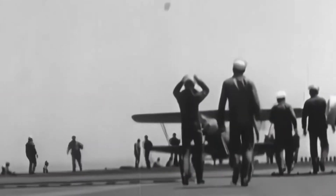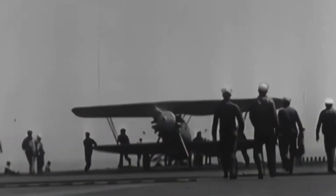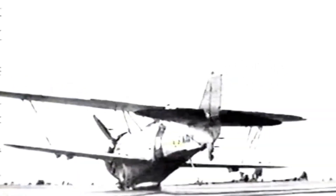These barriers, which were approximately three feet tall, would then be lowered after a successful landing to allow the plane to be moved to the parking area. In case of any mishap during landing, such as a broken tail hook, the deck barriers played a critical role in preventing the aircraft from colliding with the flight deck crew or parked planes. However, upon hitting the barrier wires, the aircraft often suffered extensive damage and in some cases even caught fire.